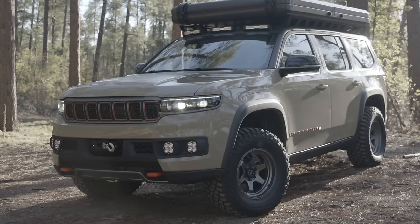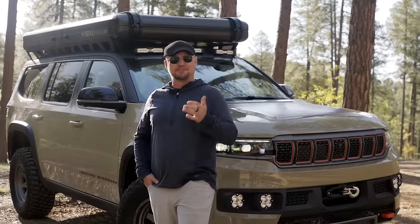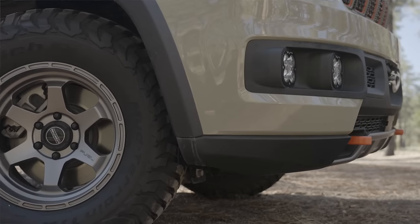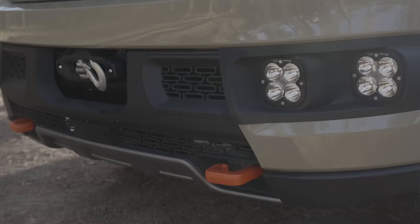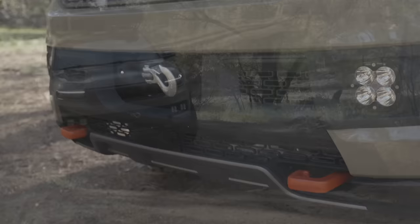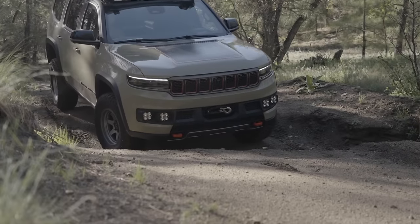This Grand Wagoneer Overland concept vehicle is designed specifically to meet the needs of vehicle-based adventure travelers. Starting right from the front, we have a heavy-duty Warn winch. They've 3D-printed the entire grille insert and fitted a high-clearance bumper that incorporates the hidden winch and four laser lights — heavy-duty high-output LEDs built right into the bumper.